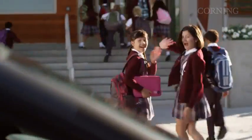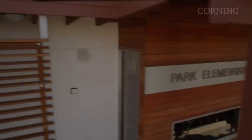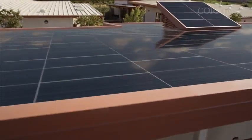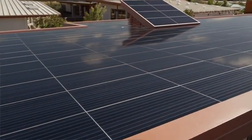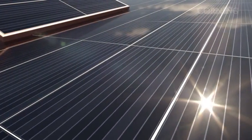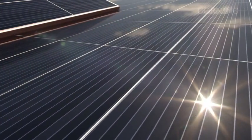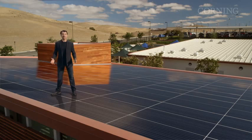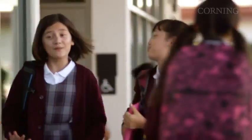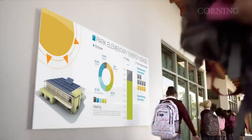One thing is for certain: tomorrow will be much better at harnessing energy from renewable sources. At Corning, we're striving to improve solar technology. There's no reason to think that the rooftops of tomorrow will not be covered in low-cost, high-efficiency photovoltaic cells. And with improved aesthetics, today's unsightly solar panel will be tomorrow's attractive architectural feature. Imagine a school that's not just energy independent, but a school that's an energy provider.